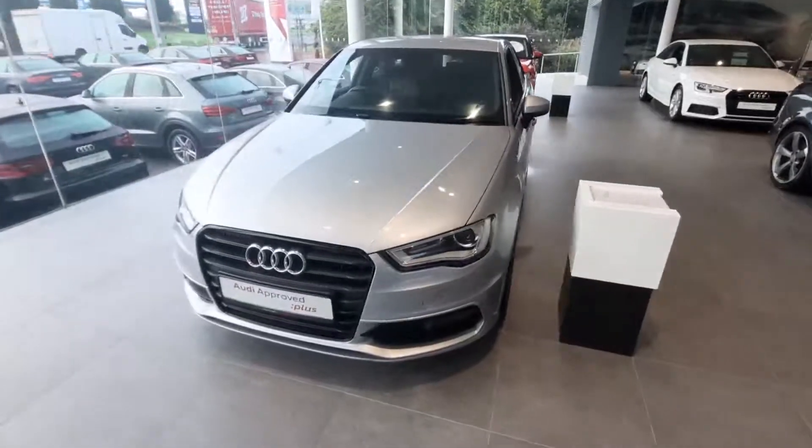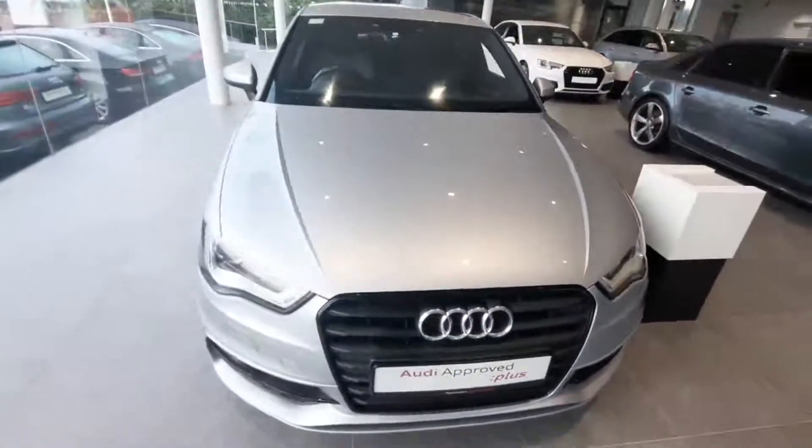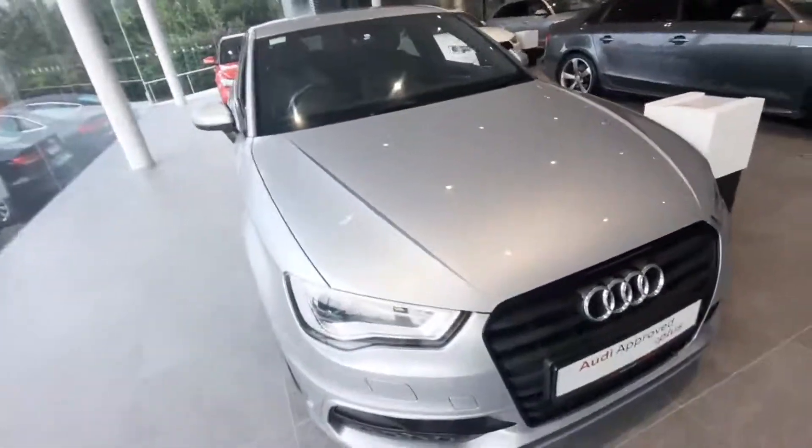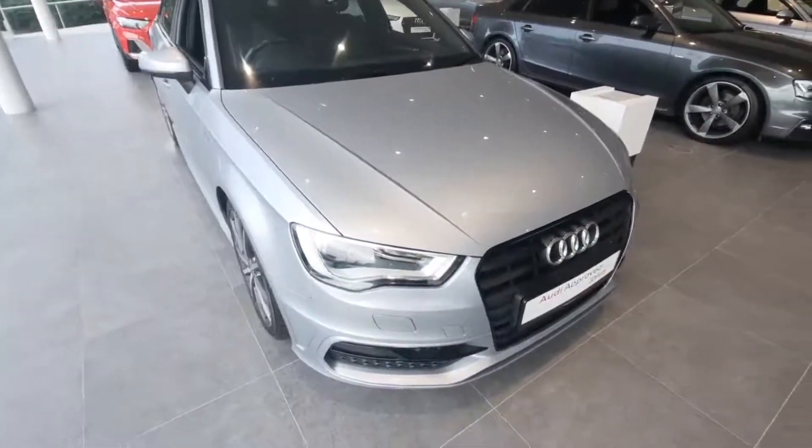Hello, Andrew here from Audi Drada, used to prove online car sales. Today we're showcasing our lovely A3 Sportback. It is a 1.6 TDI with 110 horsepower. It is an S line edition.